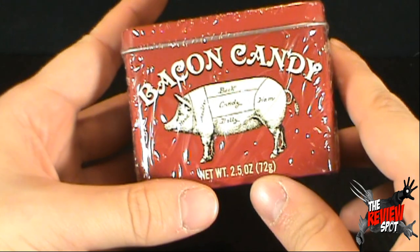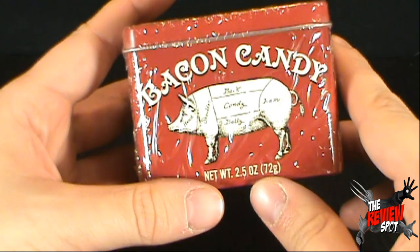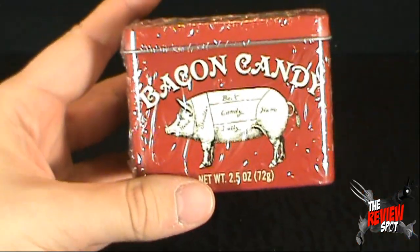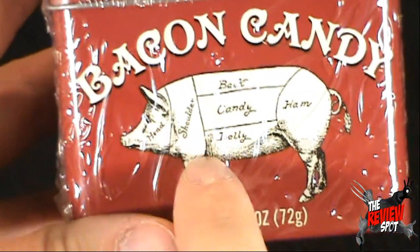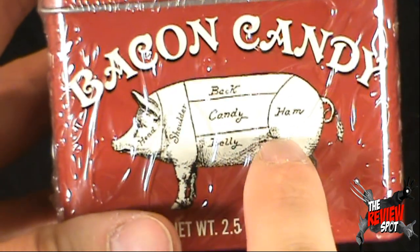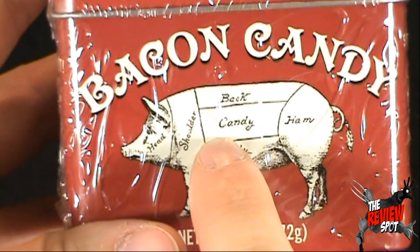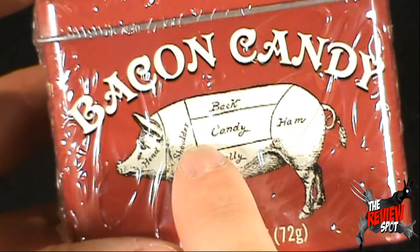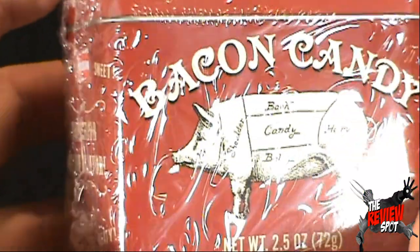On the front, we've got ourselves a very retro looking pig. Head, shoulder, back — oh look at this, I see what they've done. How witty of them, Accoutrements, to do this. Head, shoulders, ham, back, belly, candy. If you want to know where the bacon candy originates from, it kind of originates from the side of the pig, around the rib area, I guess.